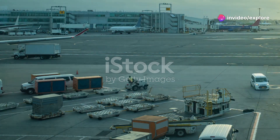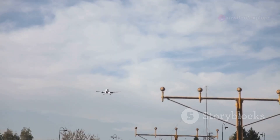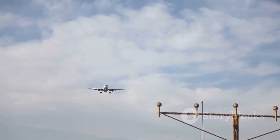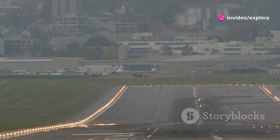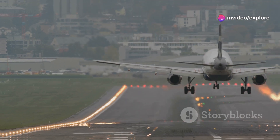Welcome back to Explore Aviation, where we dive into the fascinating world of aviation. Have you ever been on a flight, excited to land, and suddenly the plane starts circling the airport? What's going on? Why can't the pilot just land already? Well, today we're going to uncover the mystery behind why planes sometimes circle before landing. Let's jump right in!